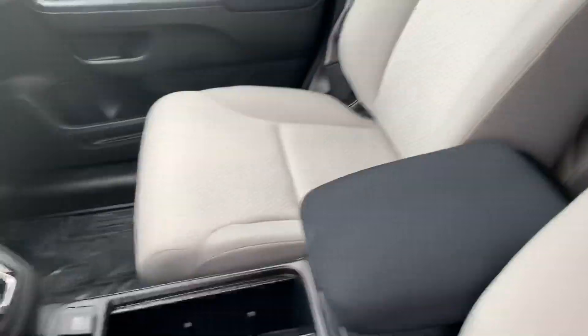This one has a light gray interior with some black accents. Looks really nice against each other.